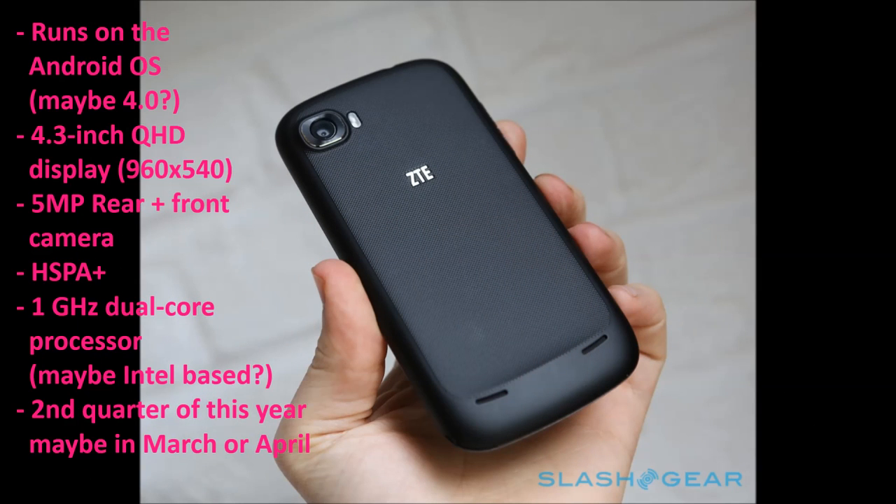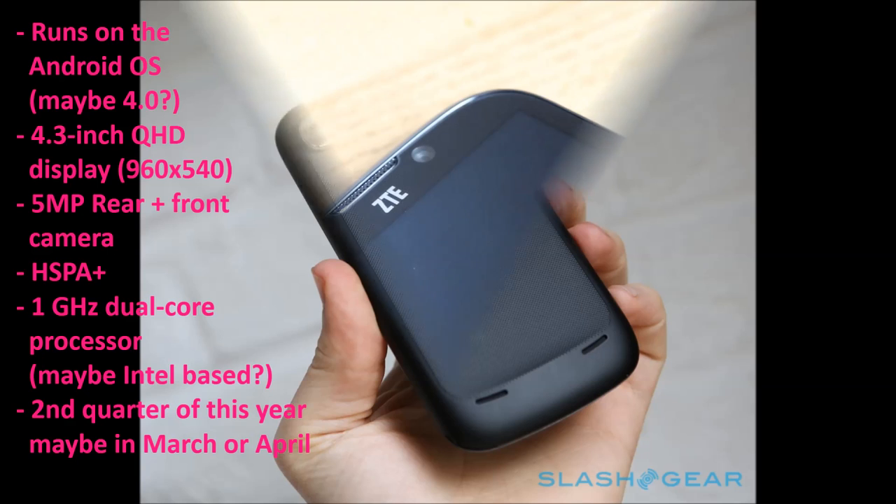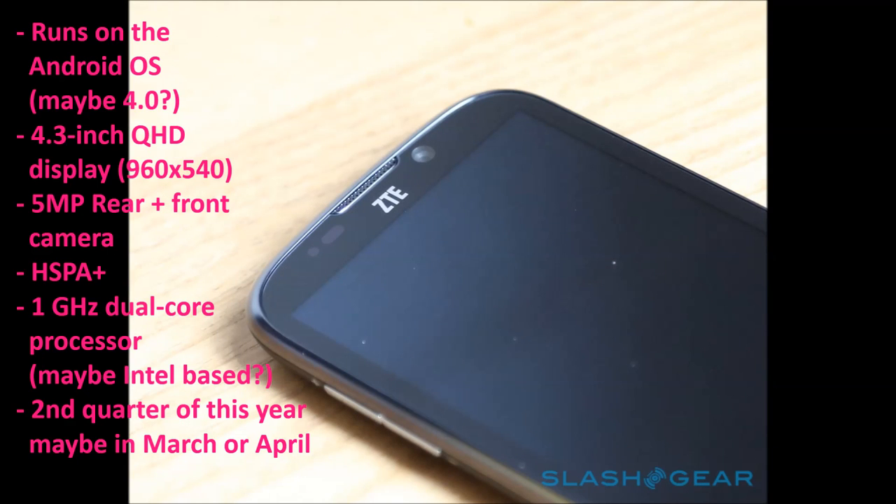The device runs on a 1 GHz dual core processor — I'm thinking the maker is from Intel, though I'm not positive on that. The device is going to be released the second quarter of this year, so we're looking around March or April.